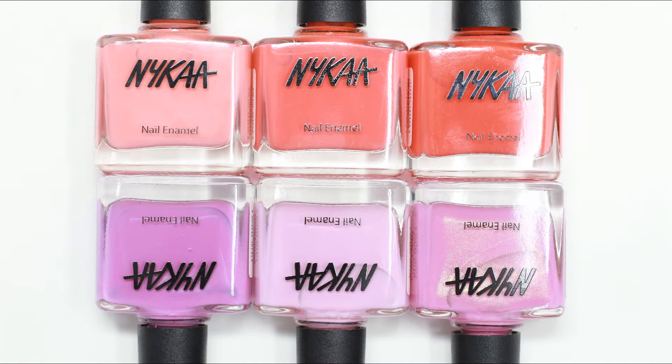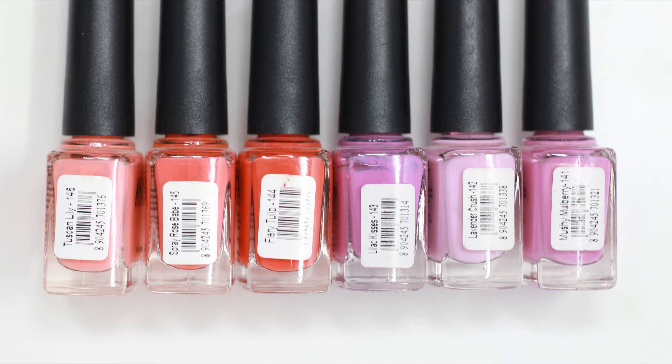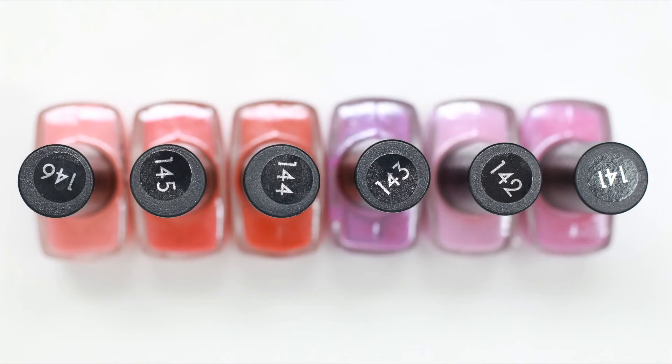In each video, there will be 5-6 nail polishes. I think it will be a little easier for you to see. So in this video, we are going to watch the first 5 nail polishes.